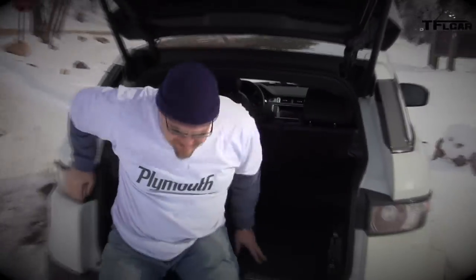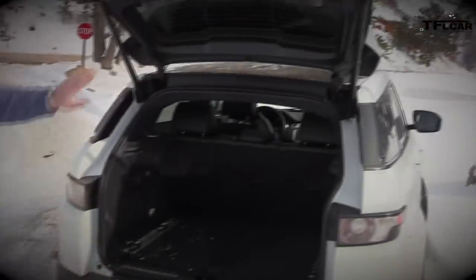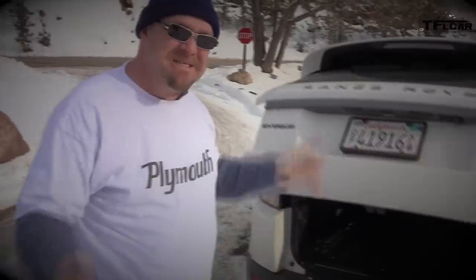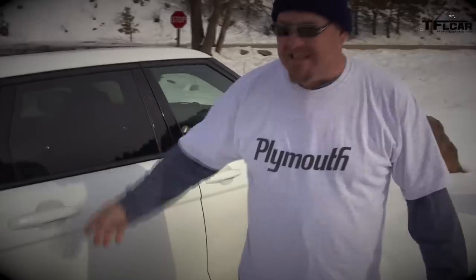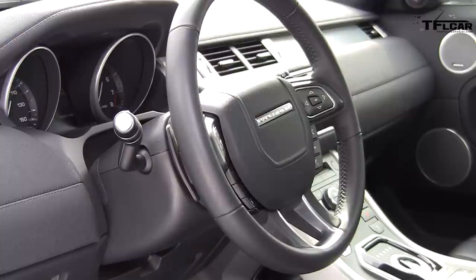Inside the Evoque's cargo area: yes, there's some room, but looking at the way the rear tapers, you lose a lot of the utility you'd normally get from an SUV. If you're looking for space, it's probably not for you. Interestingly, the wheelbase is exactly the same on this four-door as it is on the three-door coupe version — which makes for enormous doors on the two-door.